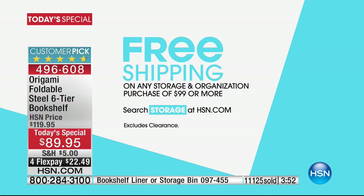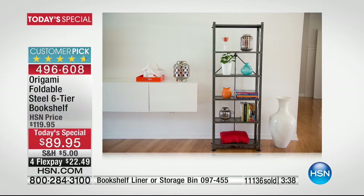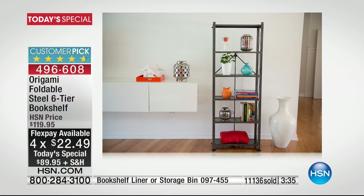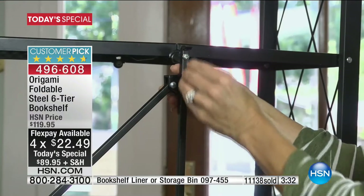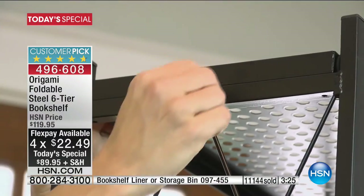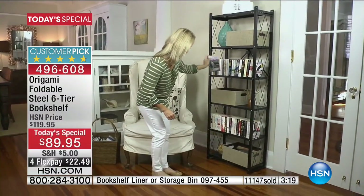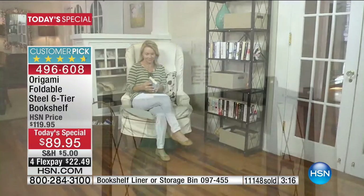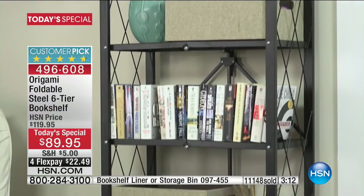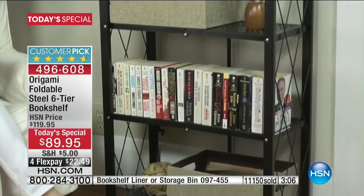It's not just the Today Special or something from Origami — search storage on hsn.com. Once you get to $99, free shipping applies and everything gets to you in a couple of days. Put one flex payment down — that's $22.49 today to get this shelving system delivered. You choose the color. Final call: six left in yellow, 85 in mint, 220 in blush, plus vintage bronze, black, platinum, and white.